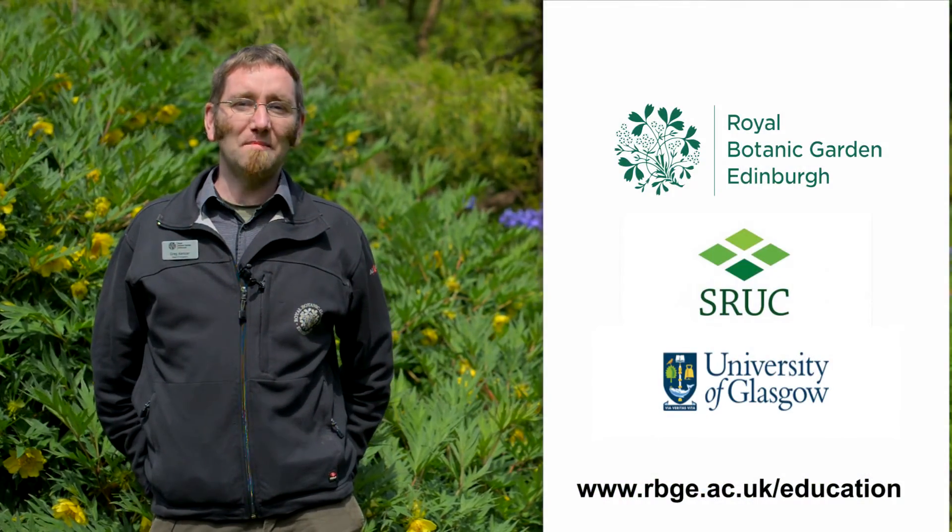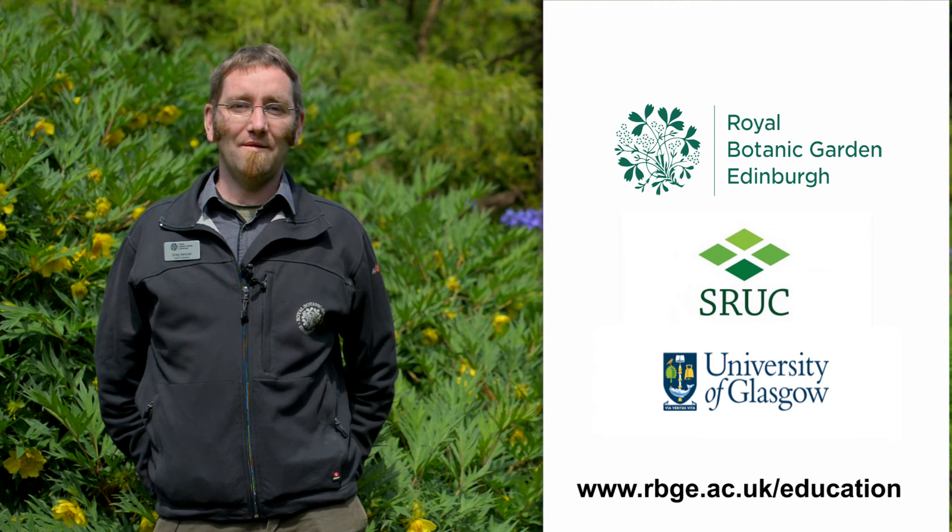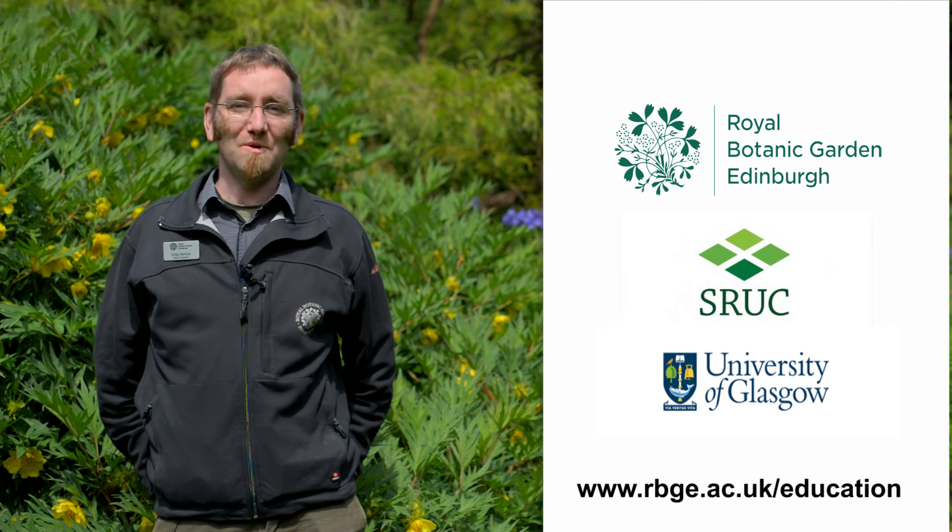If you'd like to find out more about the course or how you can join us, have a look at our website: www.rbge.ac.uk/education. We look forward to hearing from you.